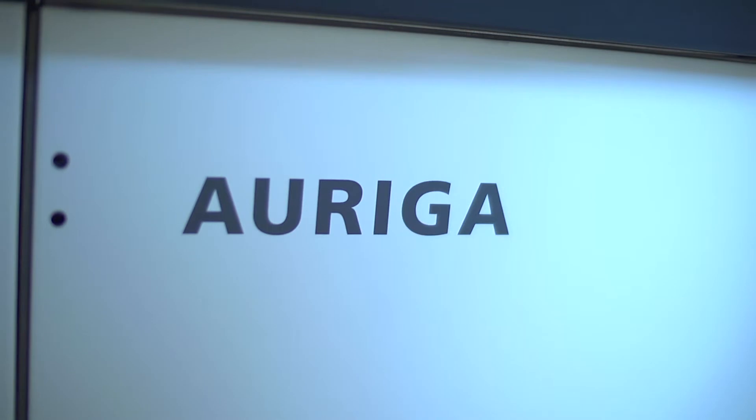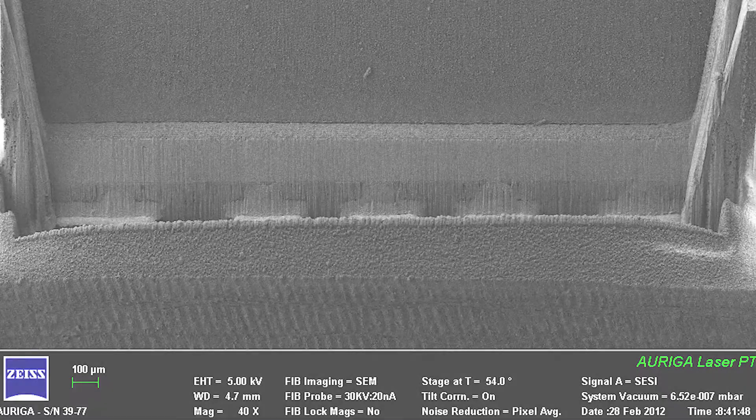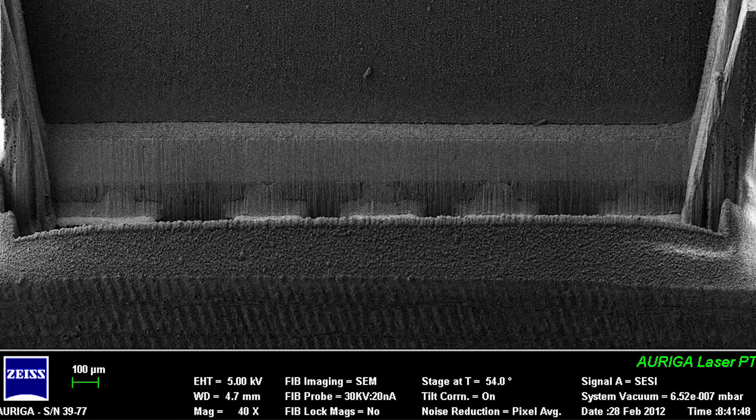We use the focused ion beam to get as close as possible to the defect. Using the currently available equipment, we can help our partners solve their problems — we can isolate the fault, we can find the root cause for a failure, and so forth.